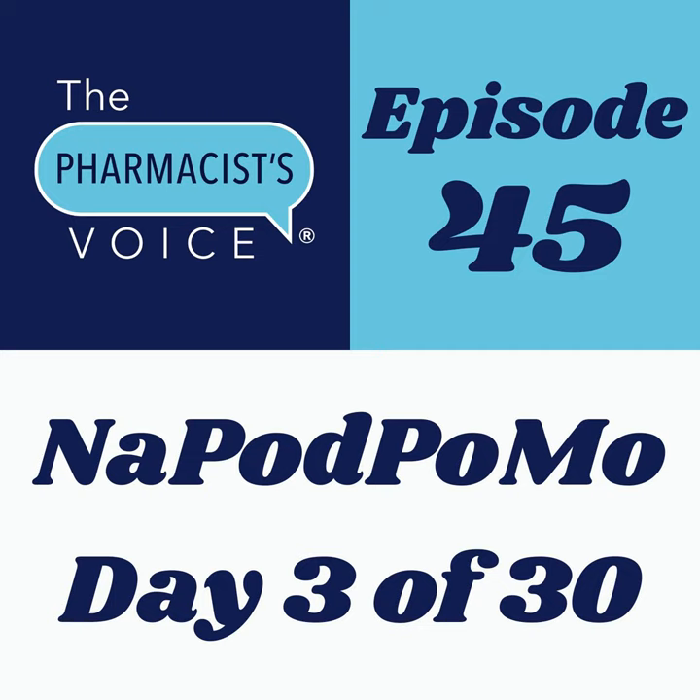As I wrap this up, I'll say from experience that searching for drug name pronunciations on the internet can be time-consuming and lead to the wrong answers. Once you take my online course, Pronounce Drug Names Like a Pro, you'll have the right tools to get the right answers right away. The website is kimnewlove.com or visit thepharmacistvoice.com and click on the store button. Use coupon code TPV25 to save 25% off your purchase before this Friday, November 6th, 11:59 p.m. Eastern. Join me tomorrow for another short episode.